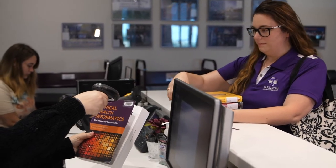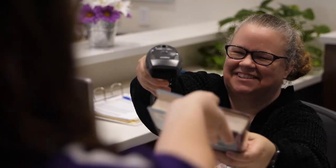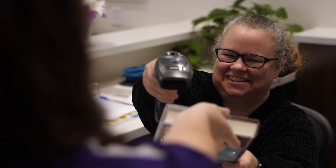We'll begin at the Circulation and Reference Desk. Here you can get help to check out library materials, pick up interlibrary loan items, or retrieve materials placed on reserve by your professor.